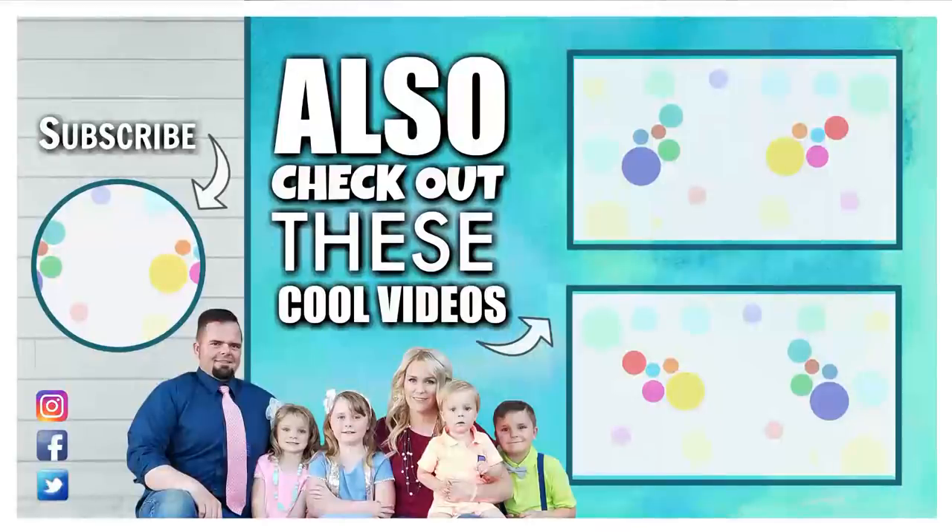And don't forget to subscribe if you're not already. Thanks for watching and I'll see you next time.